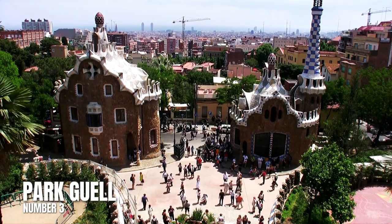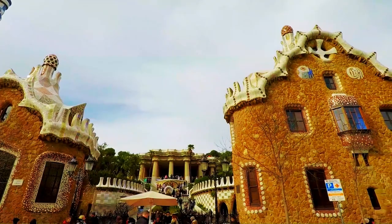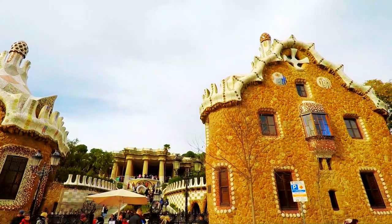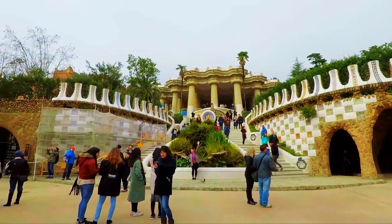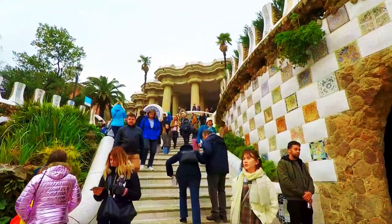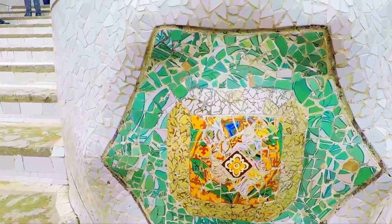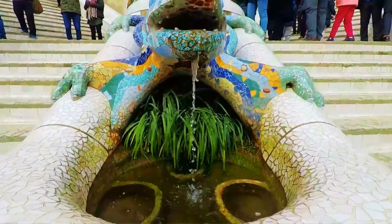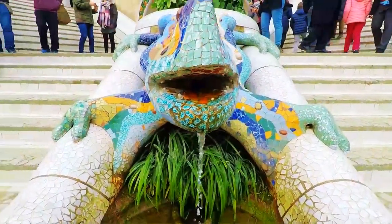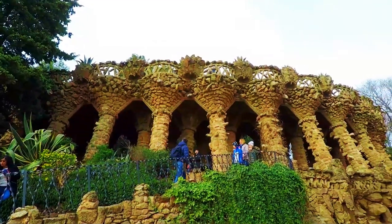Number 3: Park Güell. This garden complex is located on Carmel Hill and it's another must-see Gaudi creation. As with all of his work, everything in this park is beautiful and slightly unusual, such as serpentine benches and walls set with colorful mosaics. You'll also enjoy fountains, sculptures, and colonnades, all in Gaudi's distinct fairy-tale style. Take some time away from the busyness of the city and enjoy Gaudi's unique take on nature.